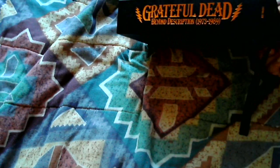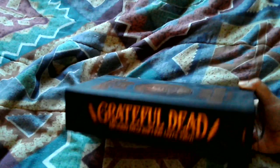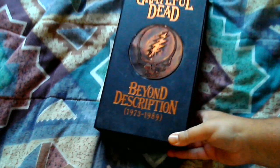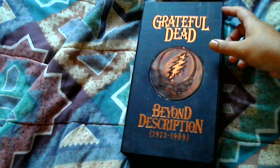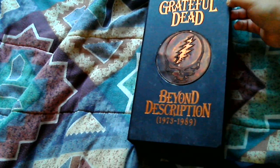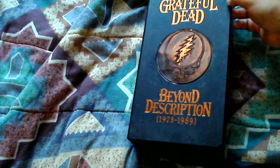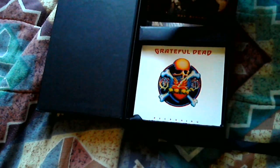Now this is a really enormous box set. It's called Beyond Description, 1973 to 1989. This is a 10 album box set, usually probably in the triple digit range in terms of price, but I got this for under $30 off Amazon once during the holiday season.